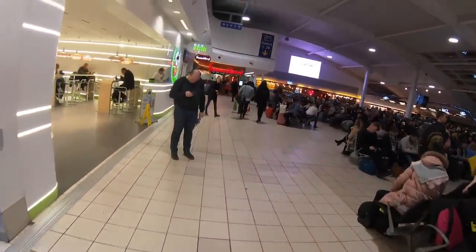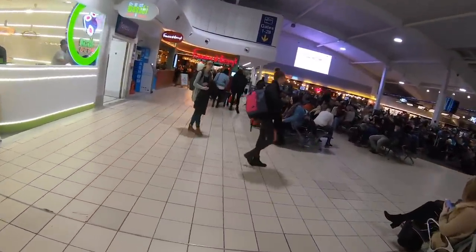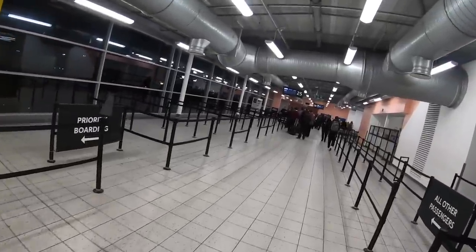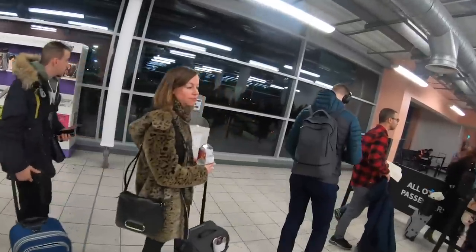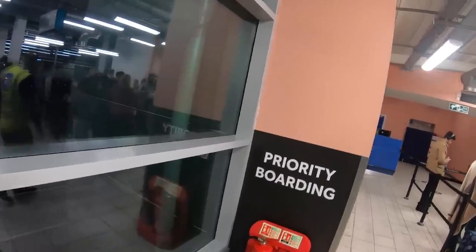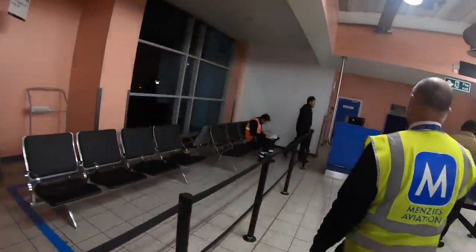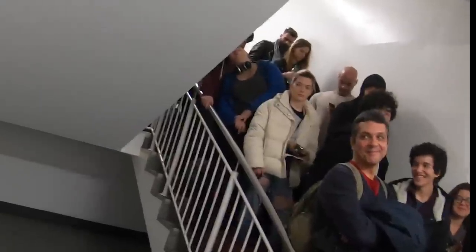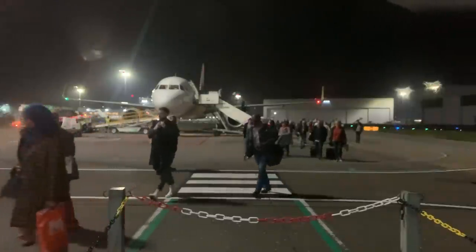Luton Airport always starts boarding incredibly early in my experience. I made the mistake of heading to the gate as soon as the flight said 'go to gate.' On arriving, I benefited from early boarding due to having a Space Plus seat, which simply meant I got to queue at the bottom of the stairs at the front. But the aircraft had only just arrived and passengers hadn't even finished disembarking. It's really frustrating to be called for boarding just to have to stand on a flight of stairs for 20 minutes because the aircraft isn't ready.